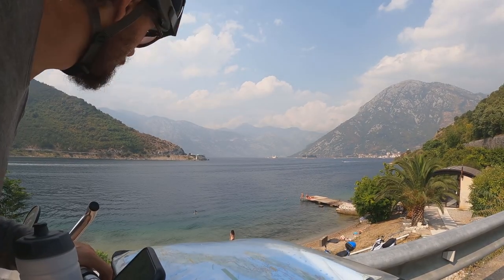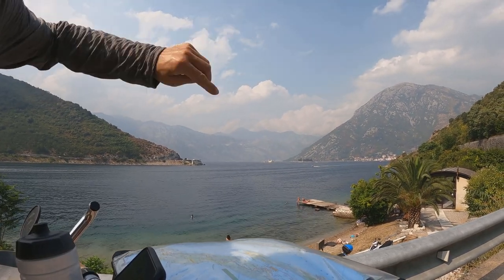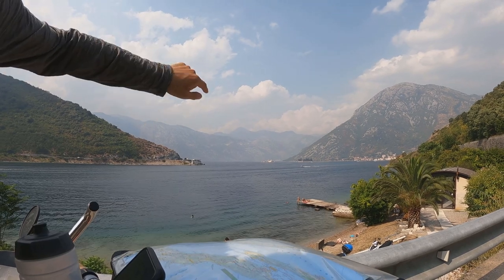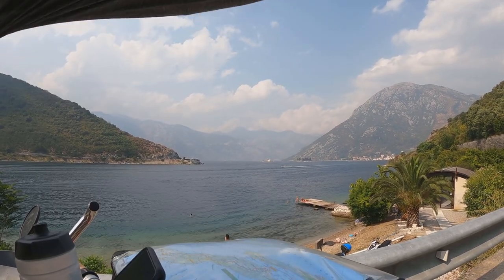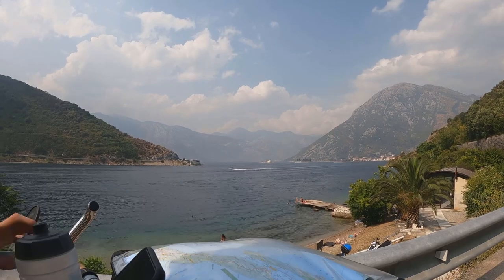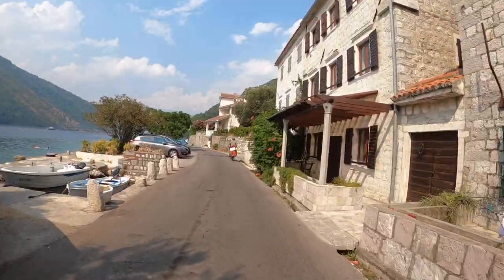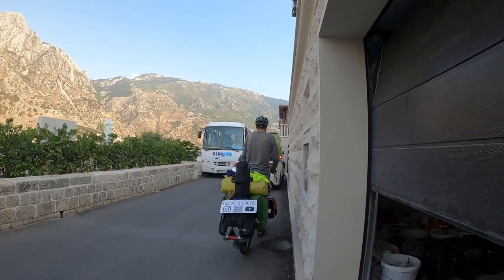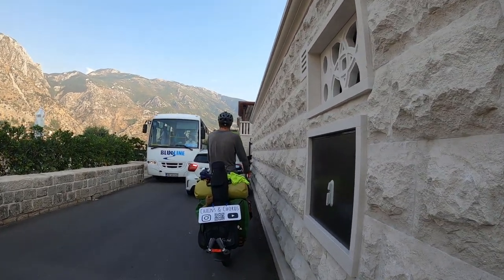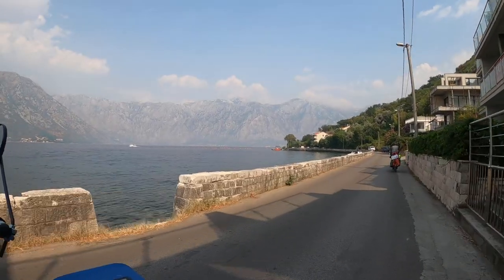This is the Bay of Kotor, and it's kind of T-shaped. We're at the bottom of the T now, and we're going to cycle around this one part of it. At the border there was a sign saying 'Montenegro — sea and heights,' and if you see this, then you understand why.